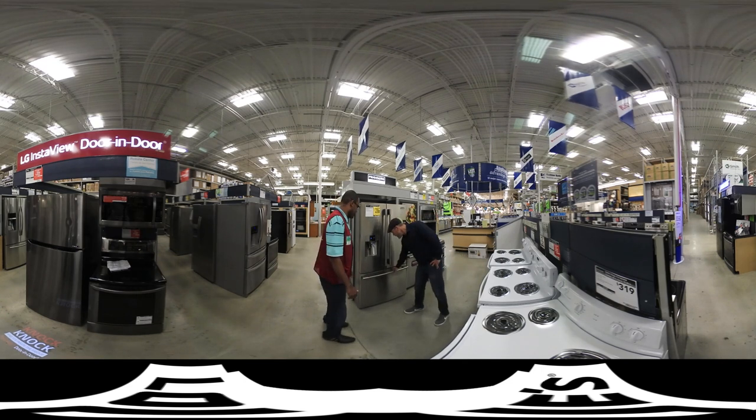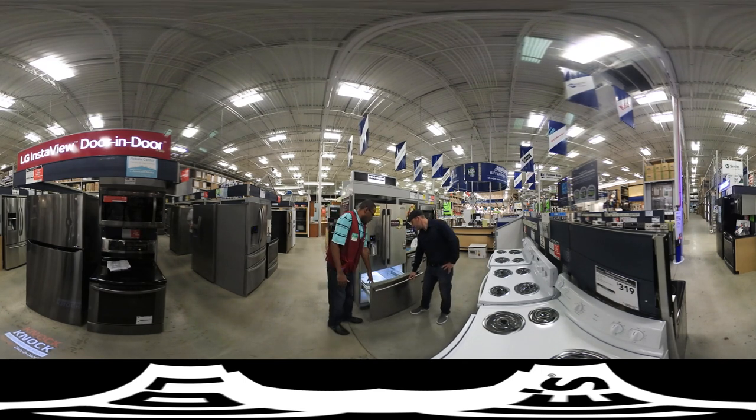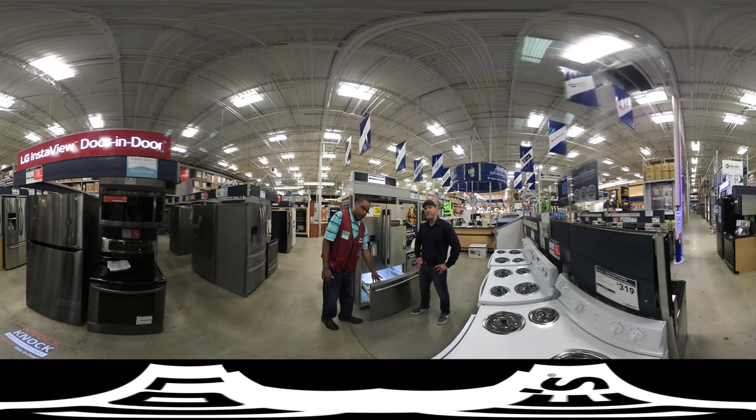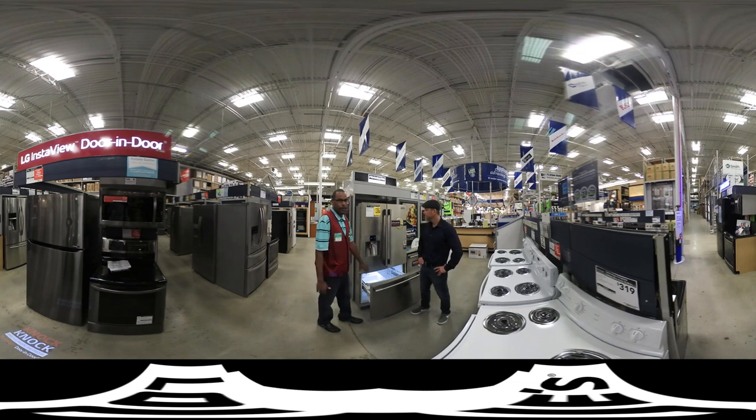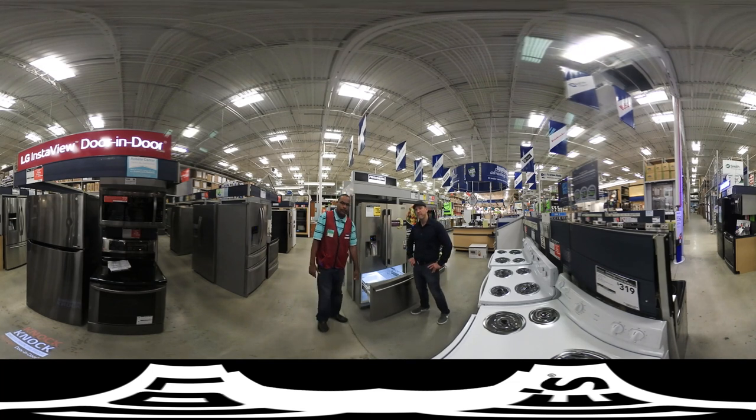On the bottom we have the bottom pull-out freezer — it gives you more space and it has the ice maker as well, so the ice drops right up in here. It gives you more storage, so your freezer is on the bottom and your French door on the top — your refrigerator on the top, freezer on the bottom.